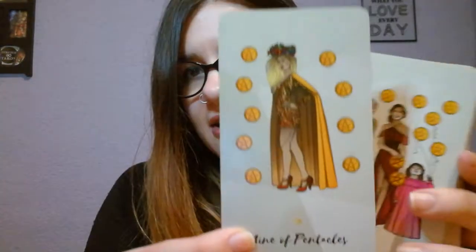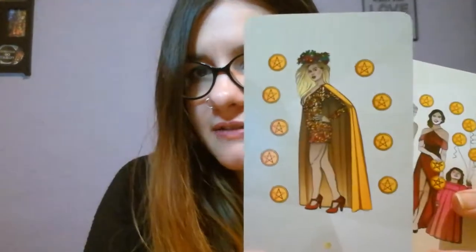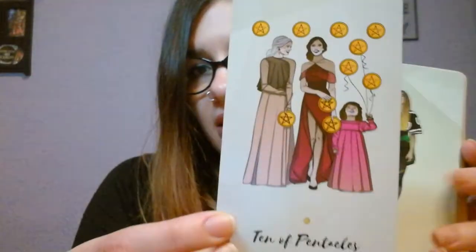Let's continue with the minors. This is the Eight of Pentacles. As you can see, the illustration is very minimal — just this woman. The Five of Pentacles I really love because it has this crystal element. Then Six, Seven, Eight, Nine — I love this card, it feels very powerful — and Ten of Pentacles. Then Page, Knight, Queen and King.